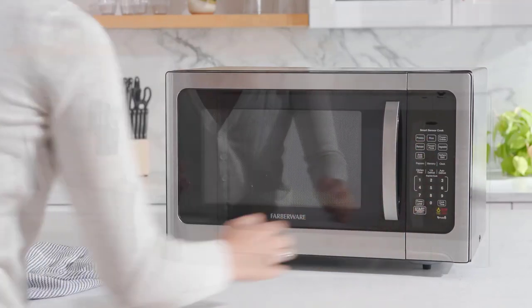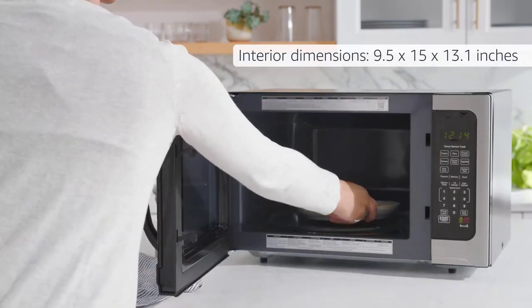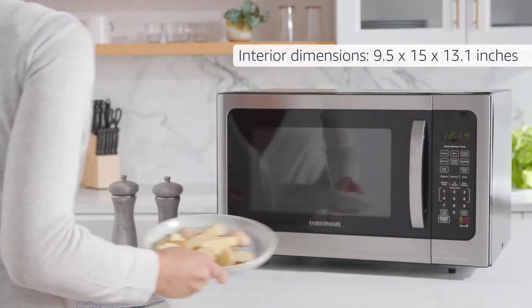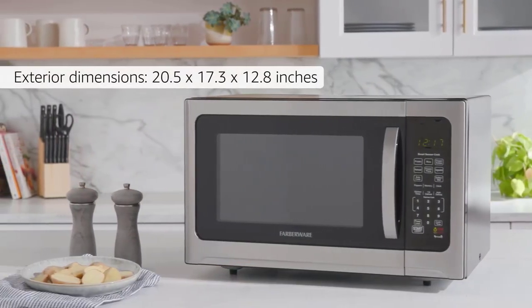Countertop microwaves tend to enter the market at a lower price point than other microwave types, but are available in a wide range of capacities, features, and finishes. The five best countertop microwaves listed below are models used and appreciated by many people.